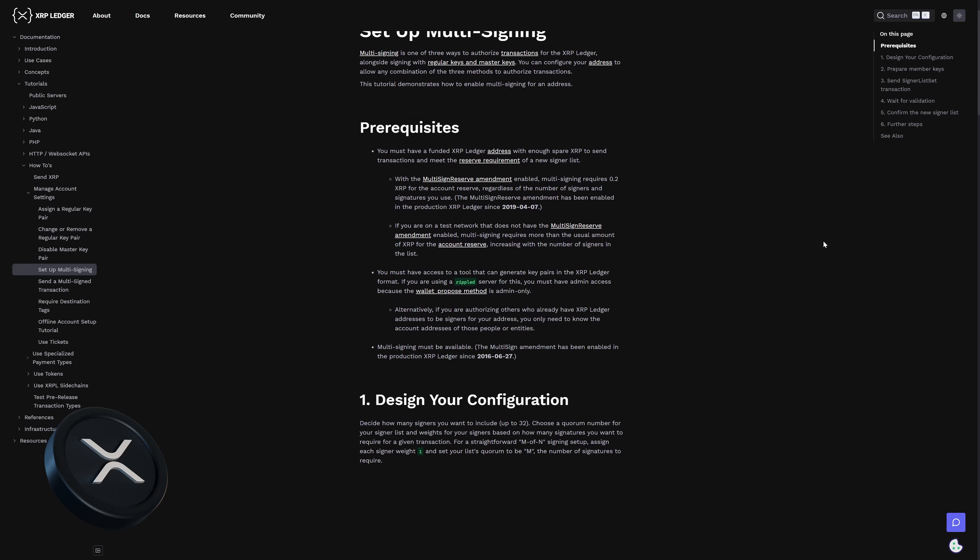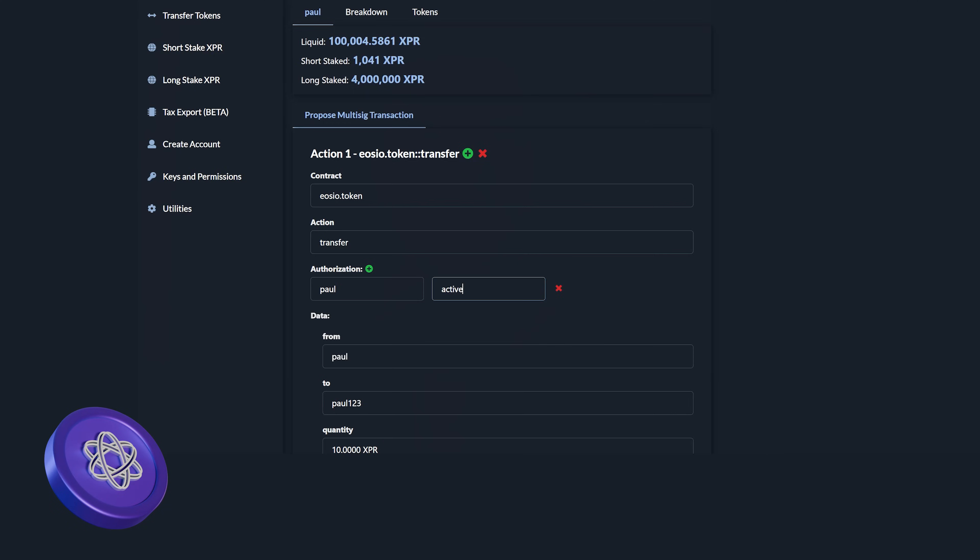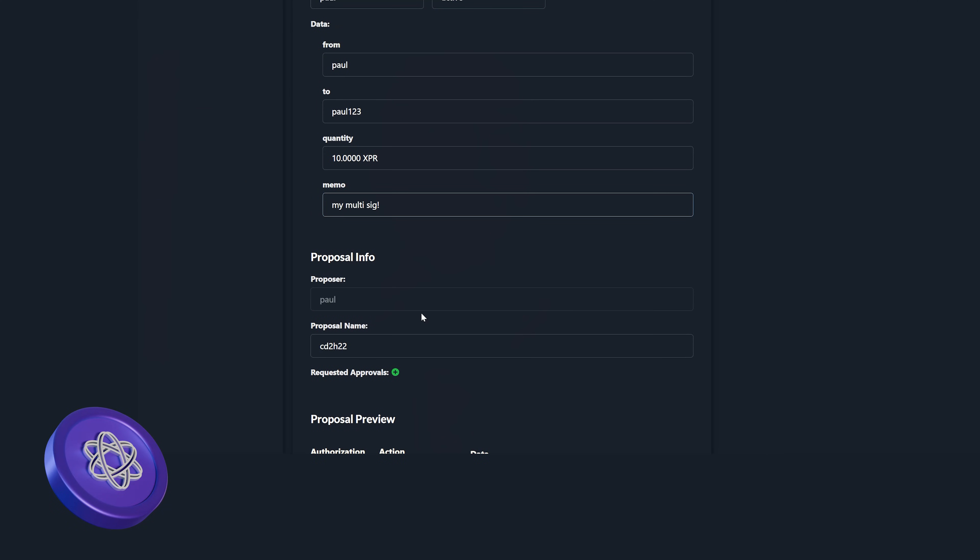Ripple XRP does have multi-sig wallets and they're built in, but there's a catch: it's extremely confusing for regular users, centralized validators still control the network, and there are fewer customization options compared to Ethereum or XPR Network. XPR Network does things differently — multi-sig is built in natively, no additional smart contracts required. You can set up multiple signers directly from the explorer.